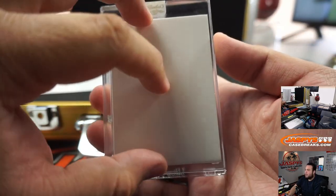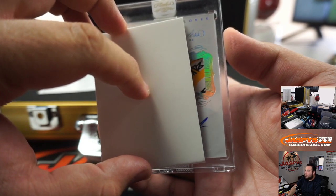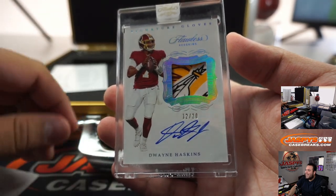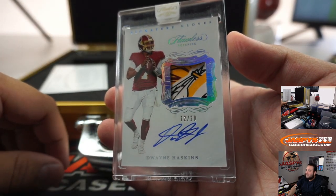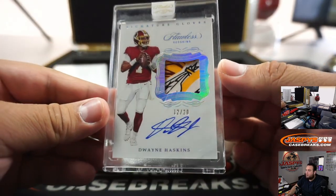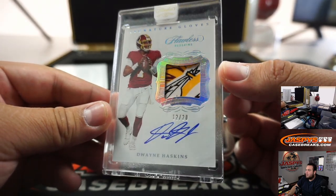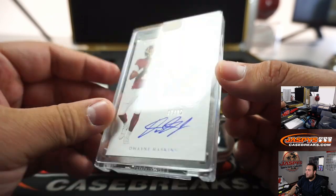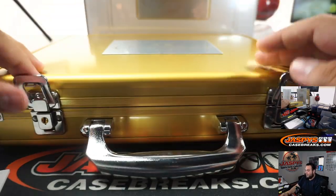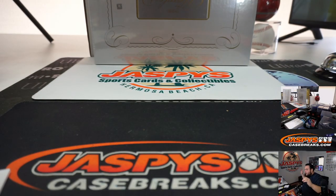And the last one here is a 12 out of 20 Dwayne Haskins - very, very nice. DJ with the Redskins. That's a beauty right there, very nice. Alright, there's one briefcase down, one more to go.